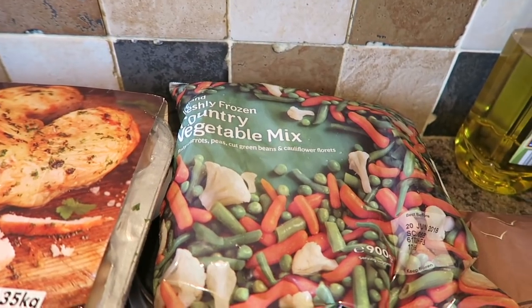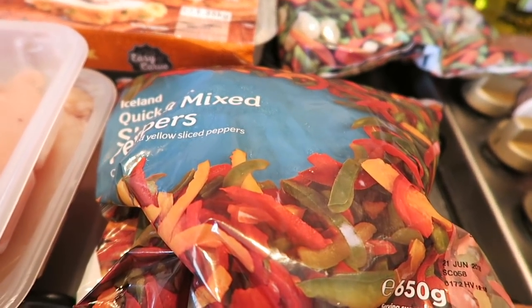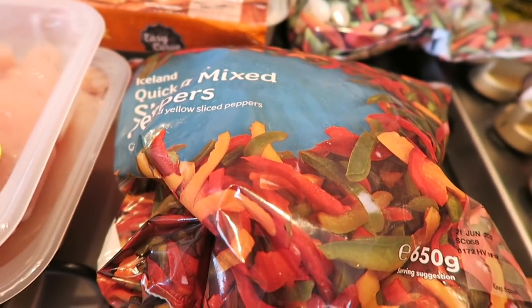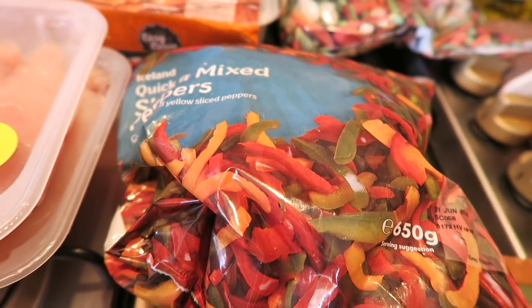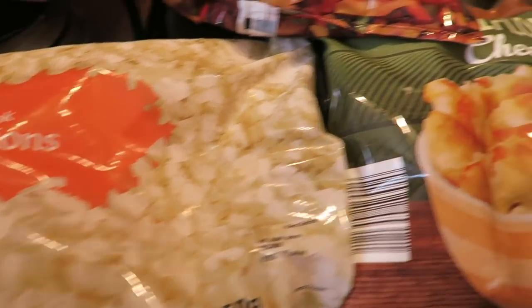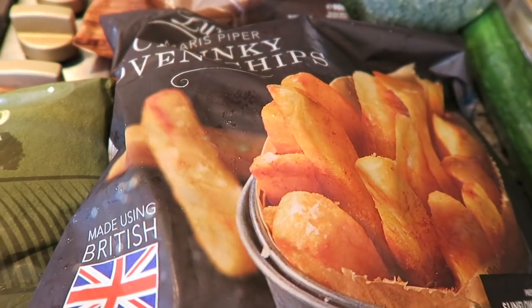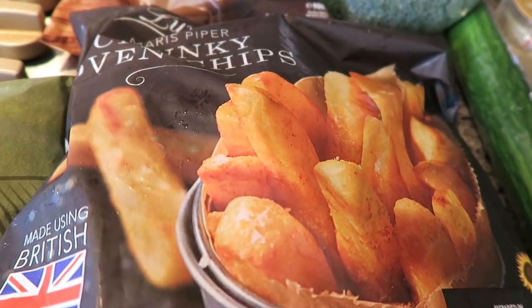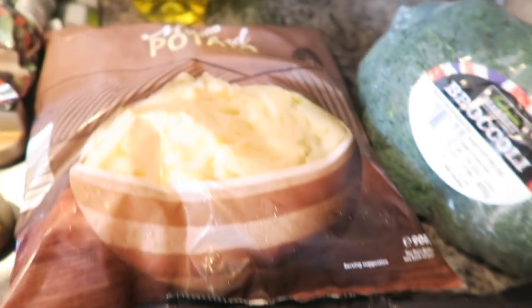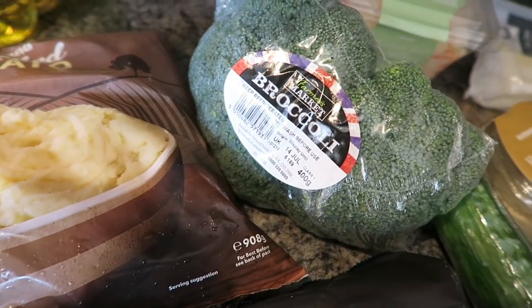I've got some freshly frozen country vegetable mix. I've got some quick cooked sliced mixed peppers. And then I've got some diced onions. I've got a bag of cauliflower cheese. I've got some Marys Piper chunky oven chips — these are so nice, we had these the other week. I've got some frozen mashed potato. And I've got some broccoli.